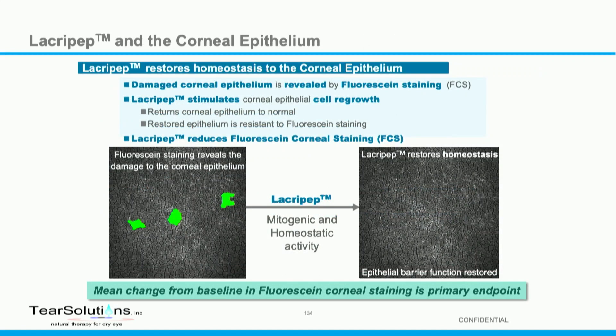The idea is that in the clinic we would reduce fluorescein corneal staining, and we'll measure mean change from baseline as our primary endpoint. The key secondary endpoint is the hydrinus score.